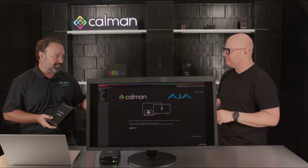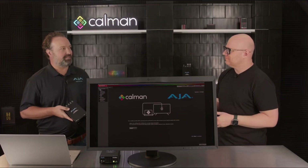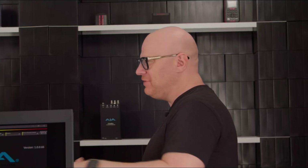Expanding on that, something that has helped our integration is a pretty robust SDK and API for the product. It's built on open API, which makes it really intuitive for third parties like CalMAN to develop integrations and control every aspect of the ColorBox. Can you walk us through some of the web user interface and show us a couple of the key features?